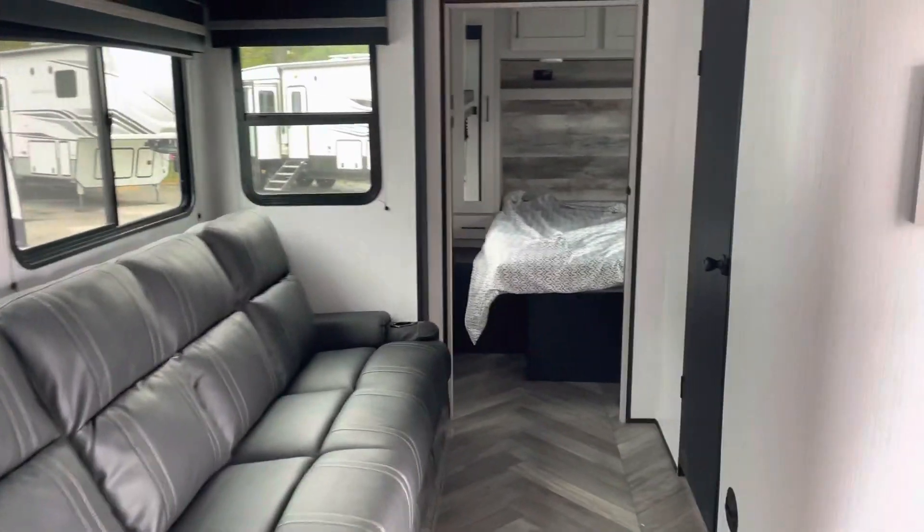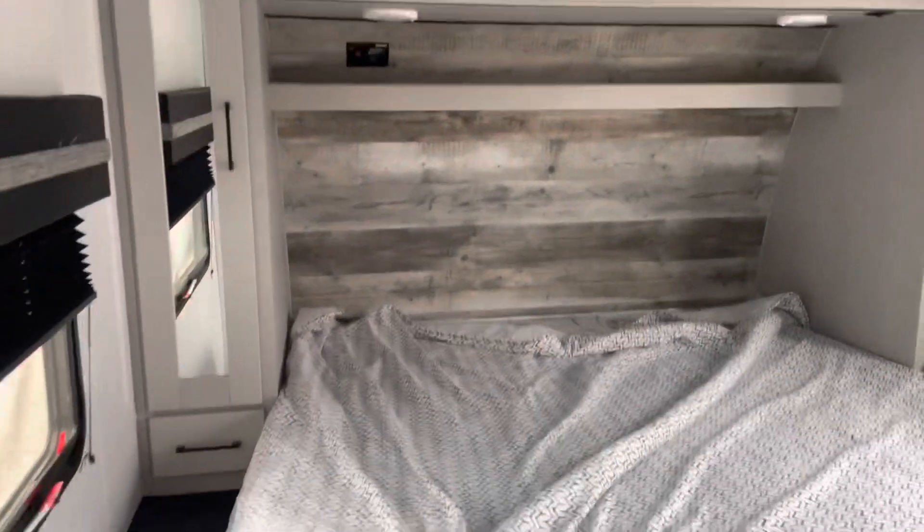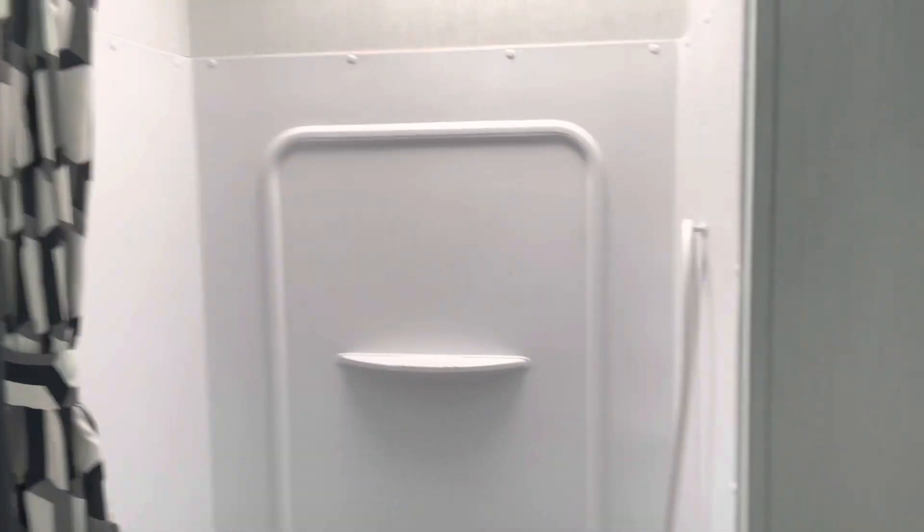Up front, we've got a king-size bed. Nice open floor plan. Beautiful solid hardwood cabinet doors, all tenured mortise joint. Look at that wonderful oversized shower.